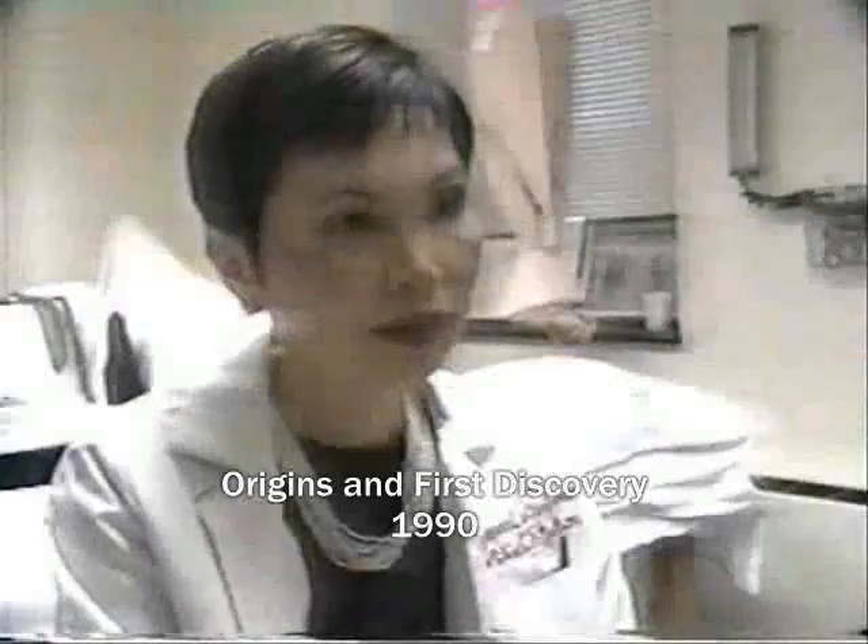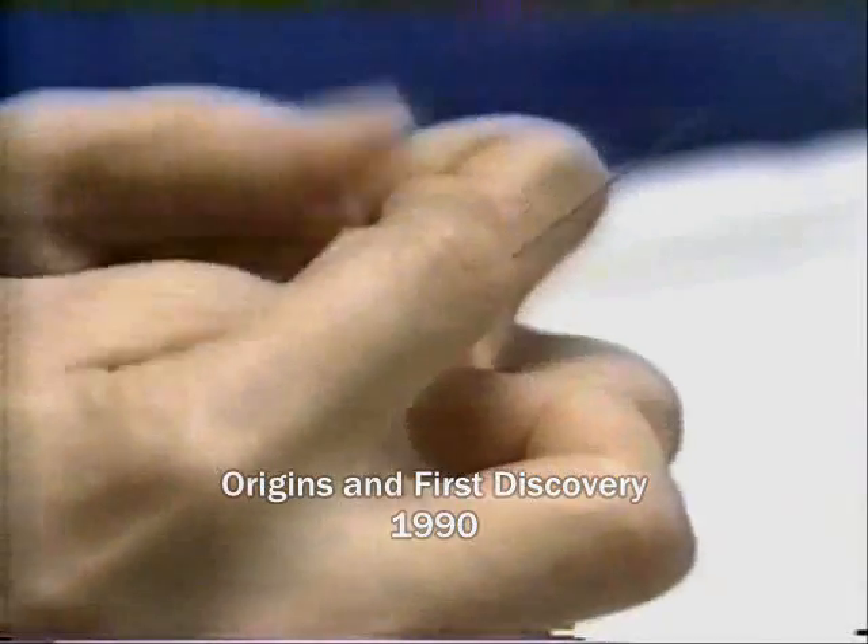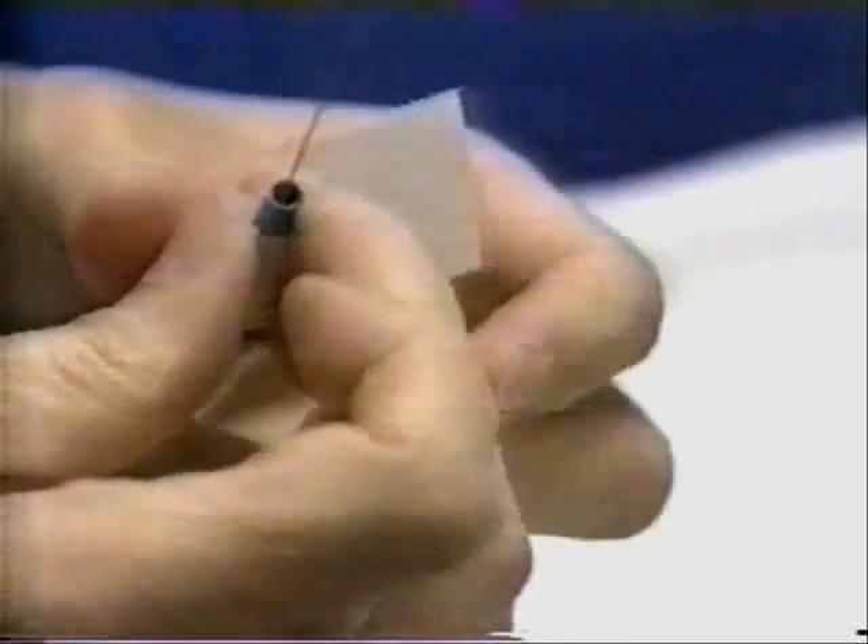Dr. Chu discovered that patients found pain relief with the EMG pins. Since she got the results with the EMG pin, she said: why don't I use the EMG pin electrode to treat people?